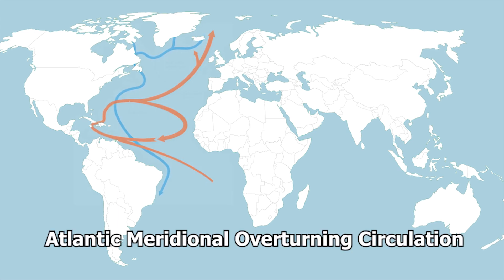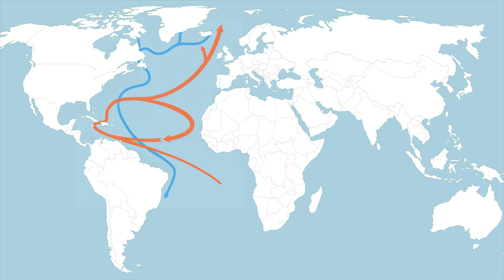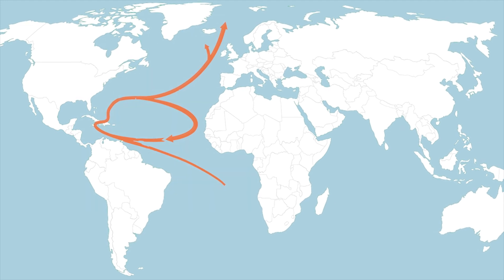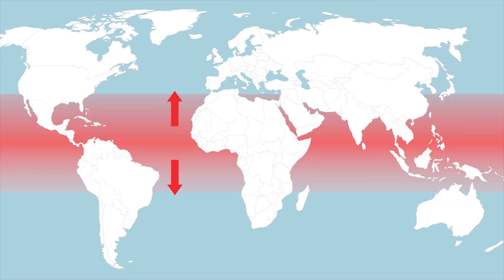The Atlantic Meridional Overturning Circulation, also known as the Atlantic Conveyor Belt, is a large system of ocean currents that plays a critical role in regulating Earth's climate. It circulates hot and cold water throughout the Atlantic Ocean.